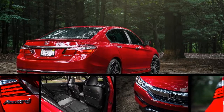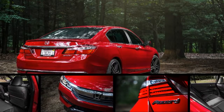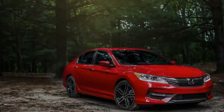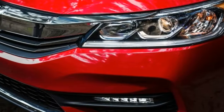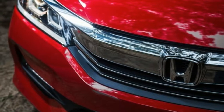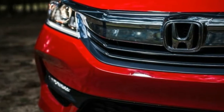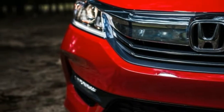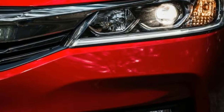Honda positions the Accord Sport in between the entry LX and mid-level X trims, so we'll use that jumping-off point to see what makes the Sport the pick of the litter. First off, the Sport utilizes a high-flow exhaust with dual tips that manages to squeeze a bit more horsepower and torque from the 2.4-liter inline-four cylinder that it shares with its brethren, making for total outputs of 189 horsepower and 182 pound-feet, versus 185 and 181 elsewhere in the lineup. Does it result in a noticeable seat-of-pants increase in performance? Not really, but we appreciate Honda's dedication to the concept.